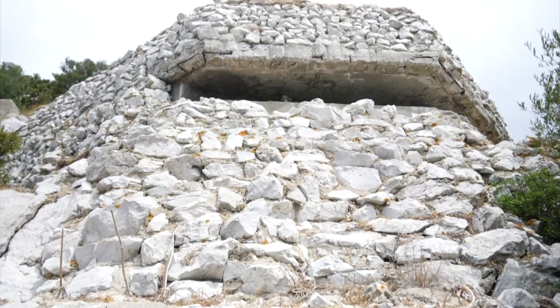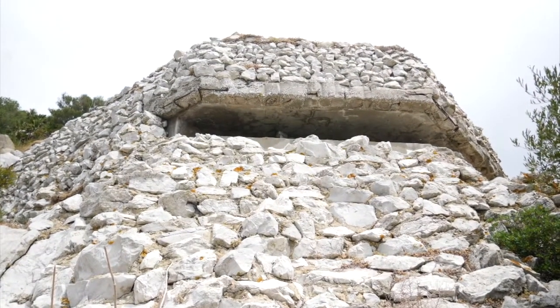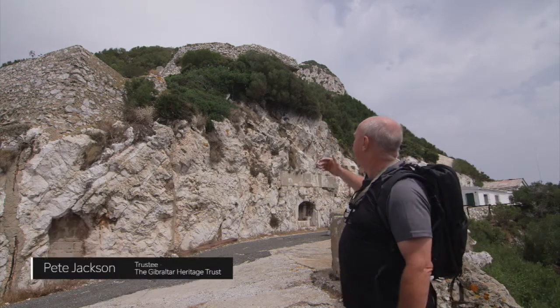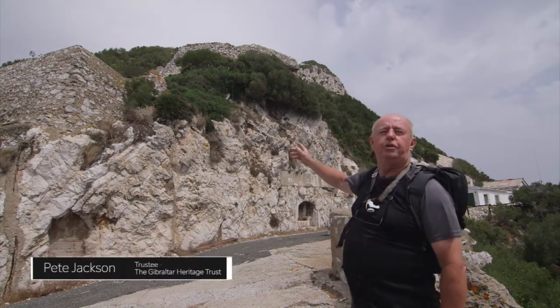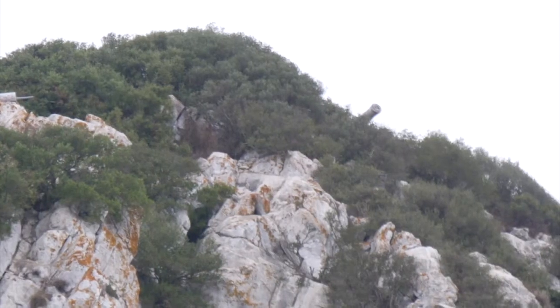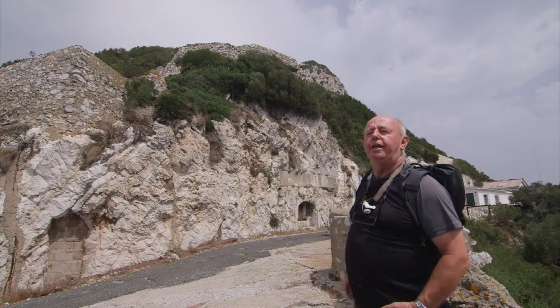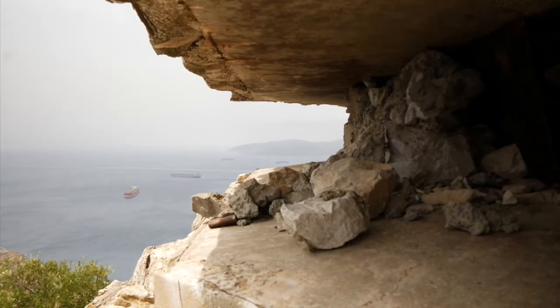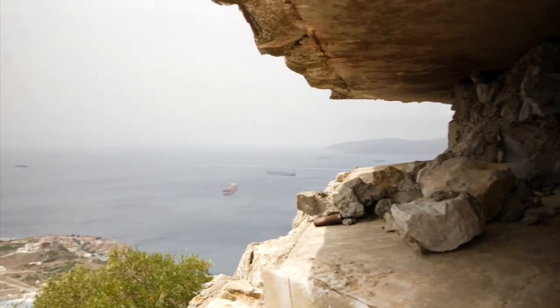From here you can see the observation slits for fire control — south, upper and lower. You can also make out the proximity to O'Hara's battery on the top of the rock — you can just make out the barrel sticking out there. It does give you some idea, when you look across this area, how it dominates the straits and the entrance to the Med.